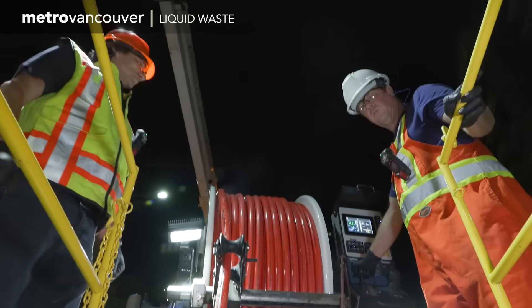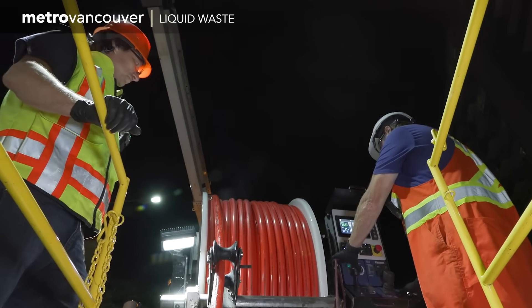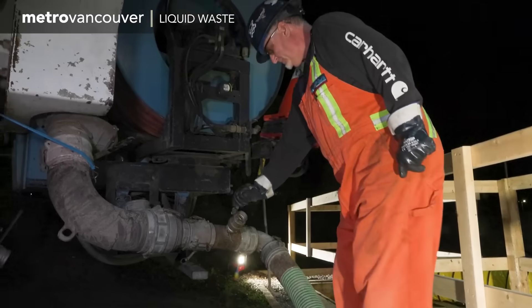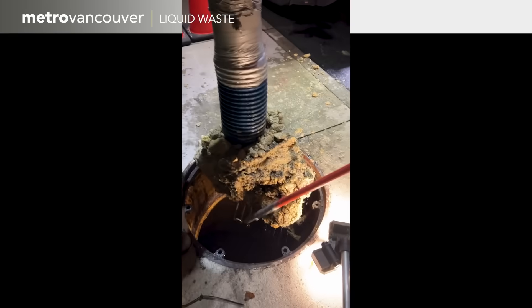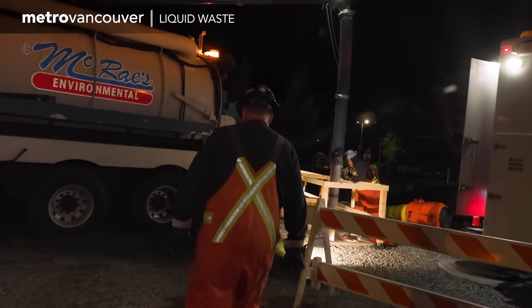This Metro Vancouver crew is trying to dislodge something very disgusting from inside the sewer pipes. They've been at it several nights. Already, they pulled out this, and this, and this. And they think there's still more to come.